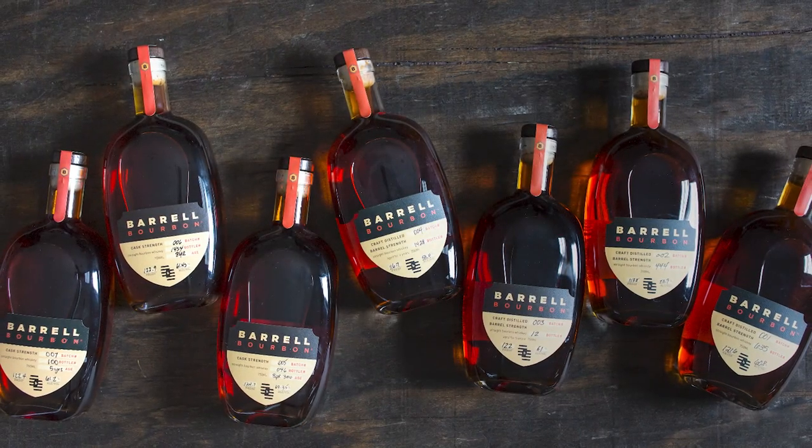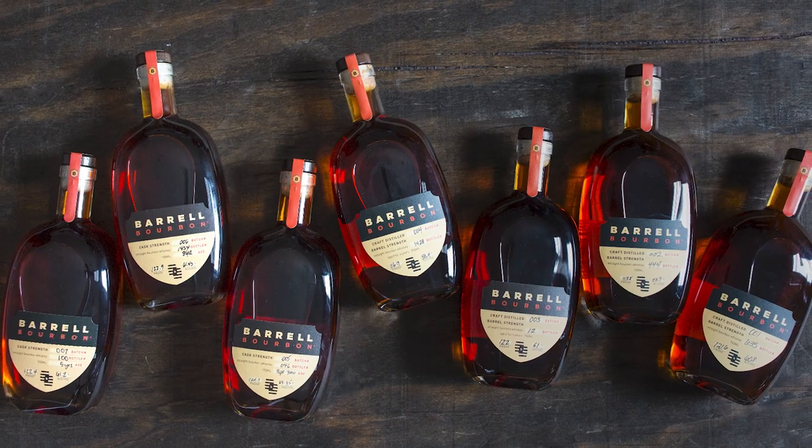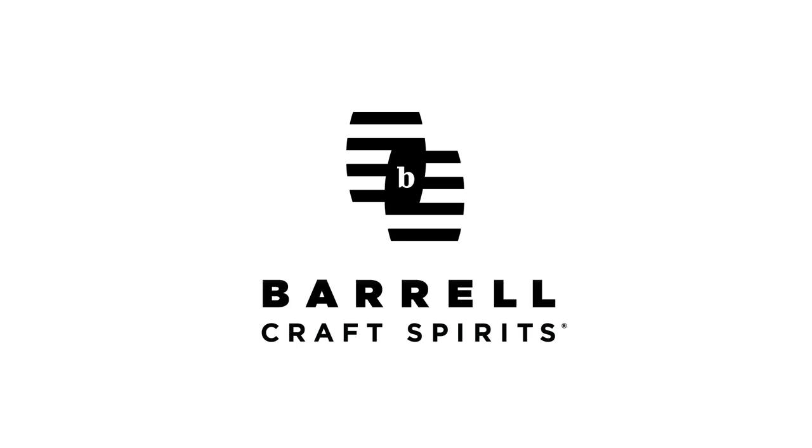Barrelcraft Spirits sources different spirits and barrels from all over the world to create a one-of-a-kind tasting experience. Find out more at BarrelBourbon.com.